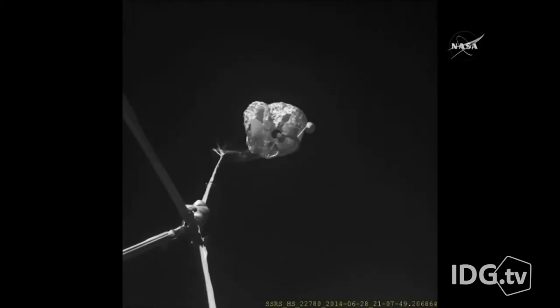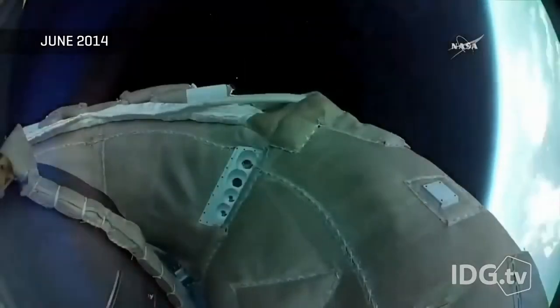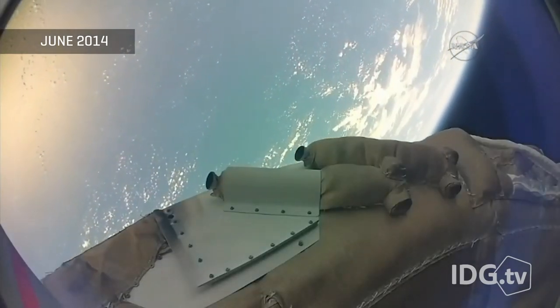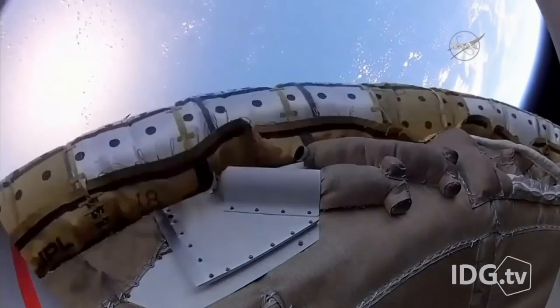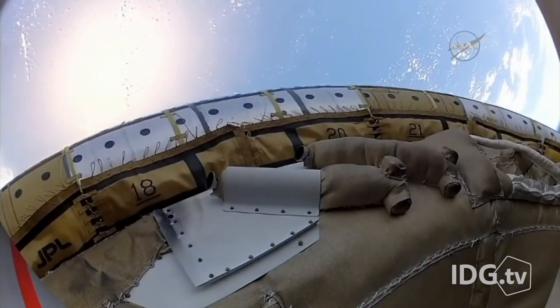There are high-speed cameras on the LDSD, like this one from last year, that NASA will review to see what happened. Once the LDSD works as designed, it will allow for heavier payloads to be delivered to the surface of Mars. When the Curiosity rover landed on Mars in 2012, it used the same parachute design that the Viking program used in 1976 when it put two landers on Mars.